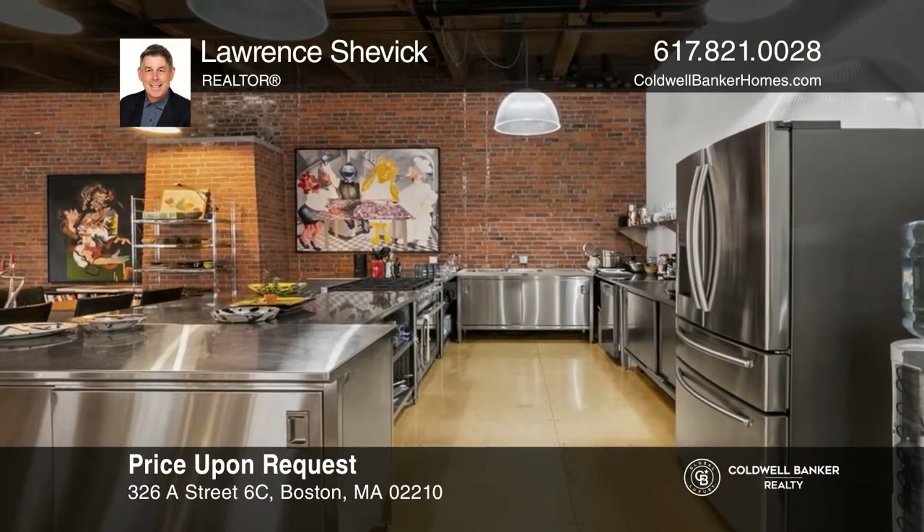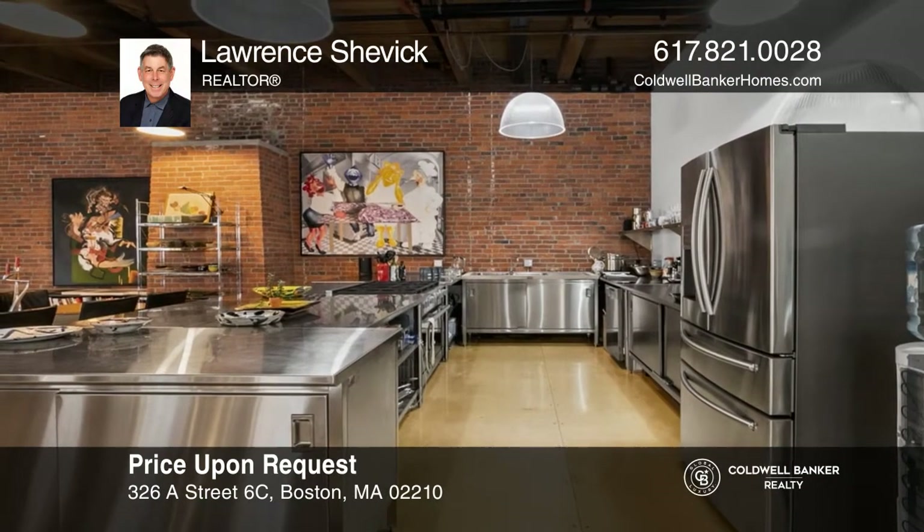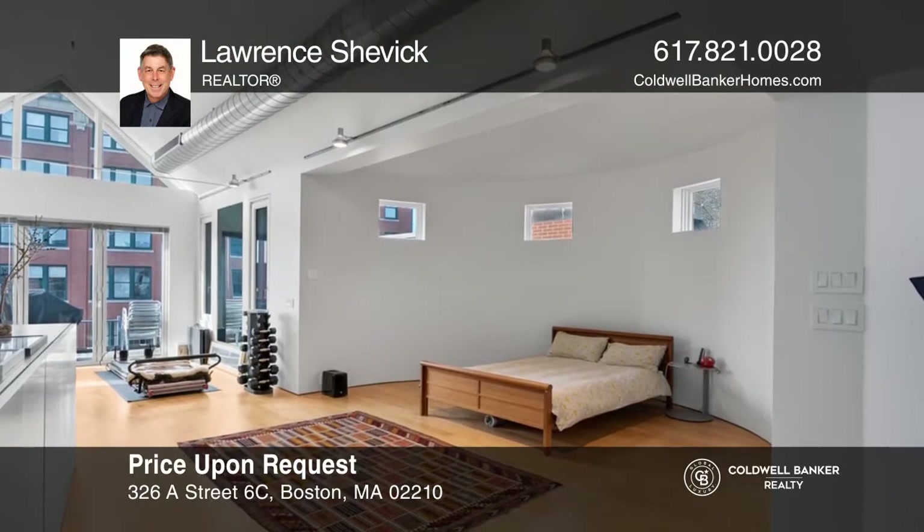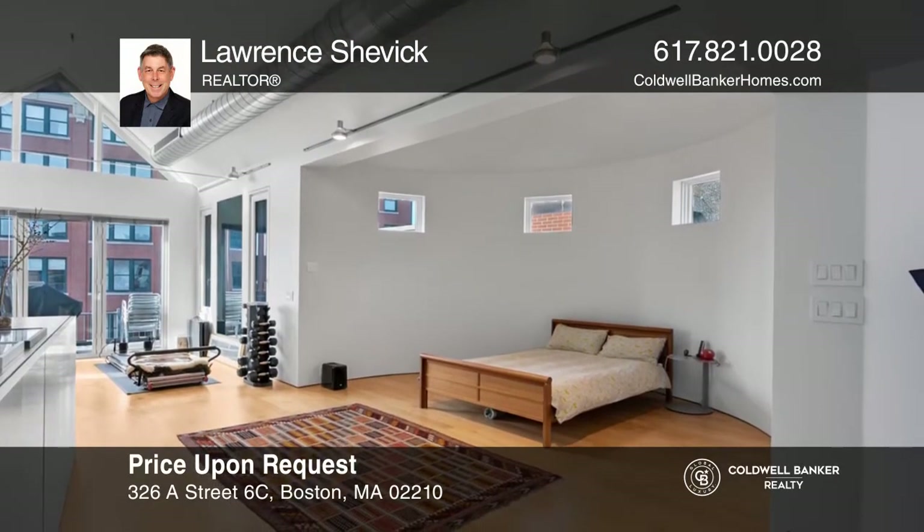This spectacular penthouse offers a restaurant-quality kitchen, rooftop house, custom sound studio, and private roof terrace. To see this home in person, call Lawrence Shevick.